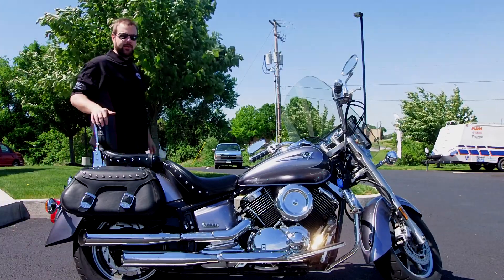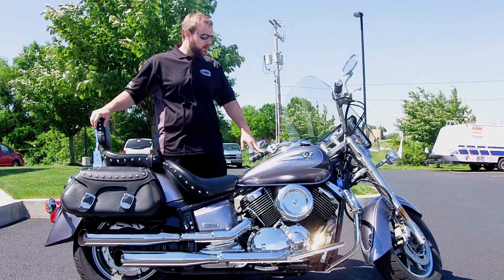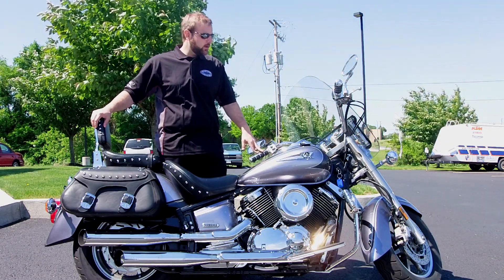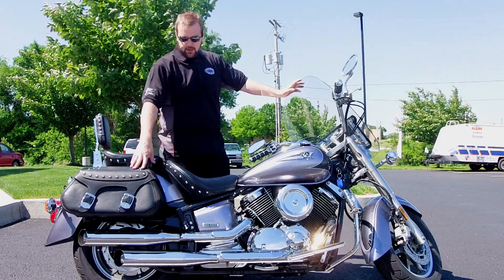Hi everybody, it's Ian from Yamaha Triumph at Camp Hill. We have a 2004 Yamaha V-Star 1100 Silverado here. The Silverado package basically means it came with the windshield, the backrest, and the saddlebag.